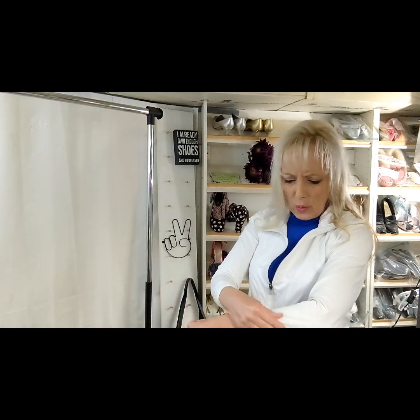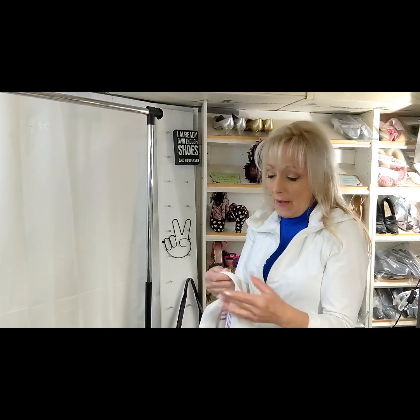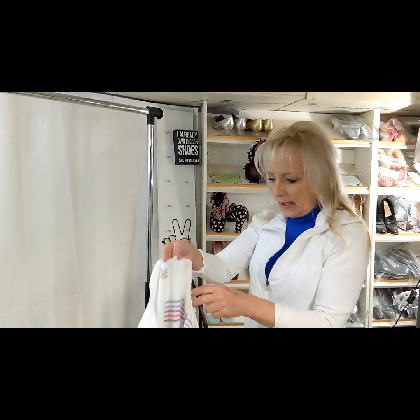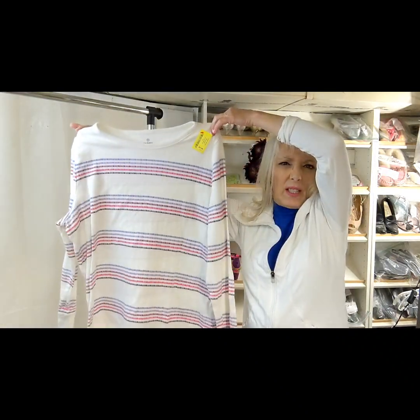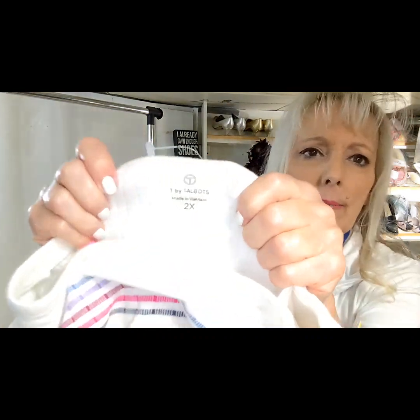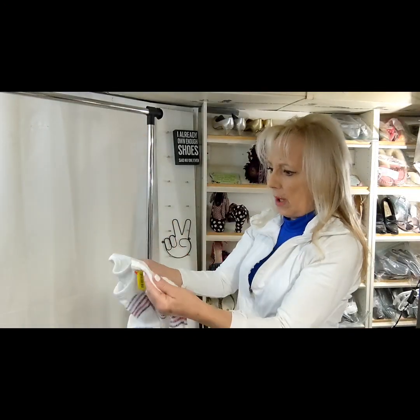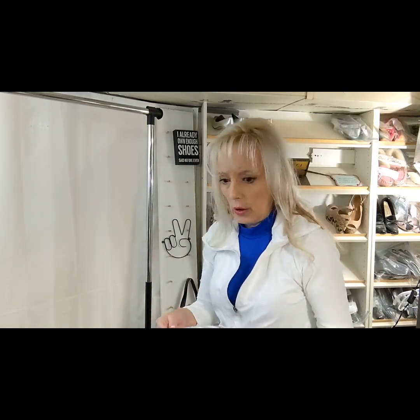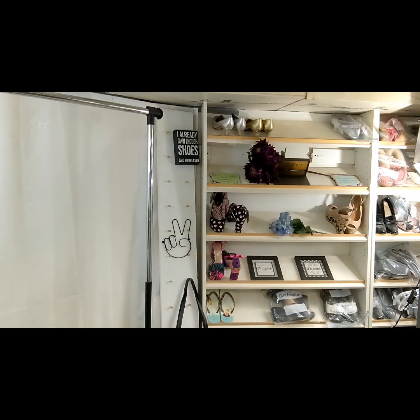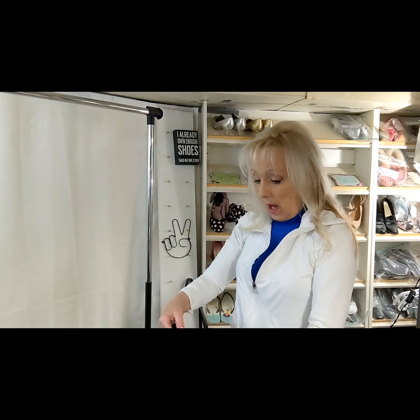This is a T by Talbots and it's a plus size 2X. I don't do that great with T by Talbots in the smaller sizes — those pieces just really sit. But this is a 2X and it's in really nice shape, really cute for summer. It's a straight long sleeve t-shirt. Some people say Talbots pieces have been selling pretty decent, but I really think you should do your comps before you pick up a ton of it — there's a lot of Talbots available at thrift stores.